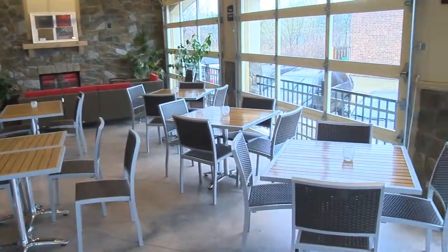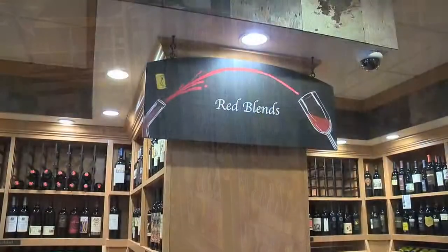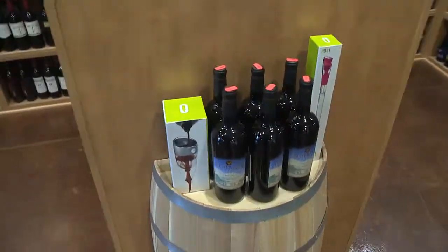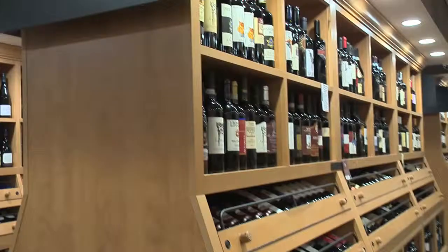Red wine leads off the name of the place. We've got red blends over here, Cabernet Sauvignon around the corner, and Zinfandel too. You've got wine from all over the world? Yes, we have 8,000 varieties of wines from all over the world.